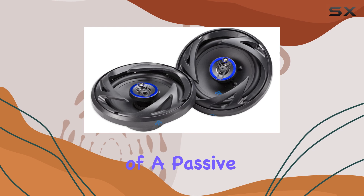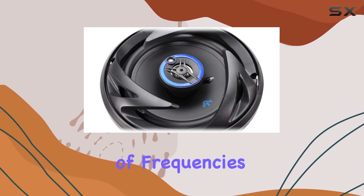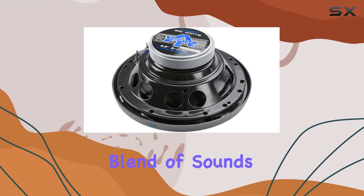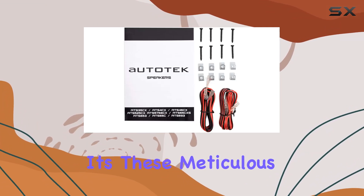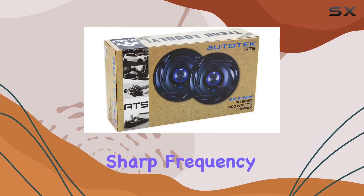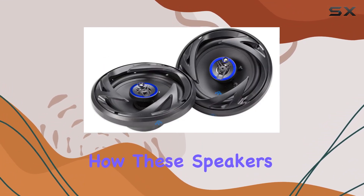The integration of a passive Butterworth crossover at 4kHz ensures a smooth transition of frequencies between the mid-range mid-bass and the tweeter element, creating a harmonious blend of sounds. It's these meticulous details that enhance the overall audio experience, reducing sharp frequency jumps and improving sound fluidity.